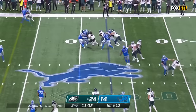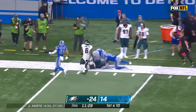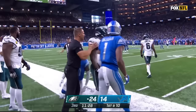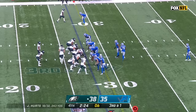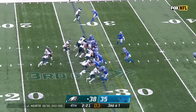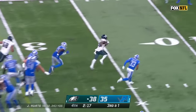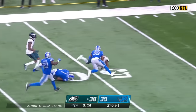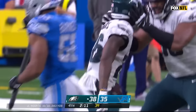A fresh set of downs, and a run for Miles Sanders — he breaks through, all the way down towards the 30, but there are two penalty markers back near the line of scrimmage. Sanders breaks through for the first down and more, into Detroit territory — a clutch run from Miles Sanders.